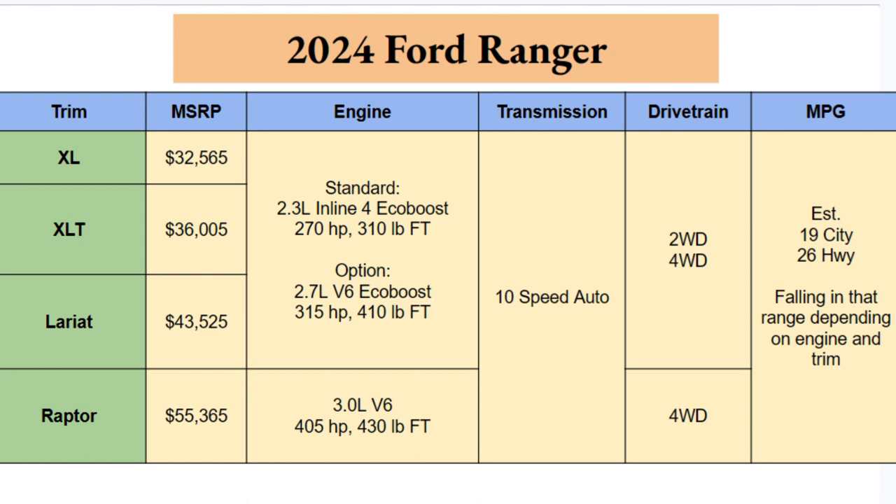$32,000 starting for a mid-sized truck at the base level is pretty hefty, but that's the way things are going. These trucks have gotten bigger — they seem like the size of what full-size used to be — and with that the price goes up, which is unfortunate.